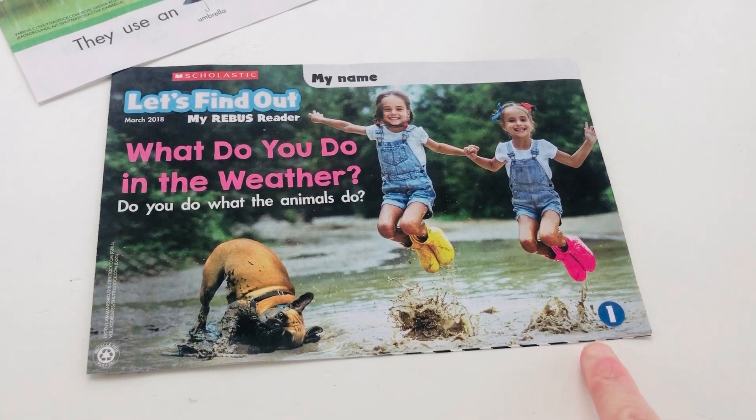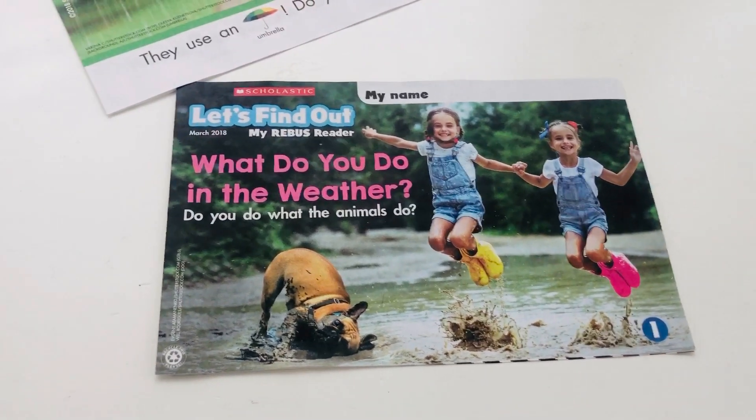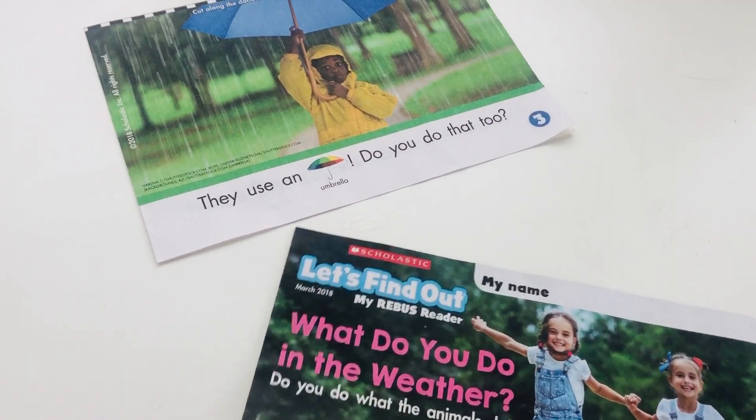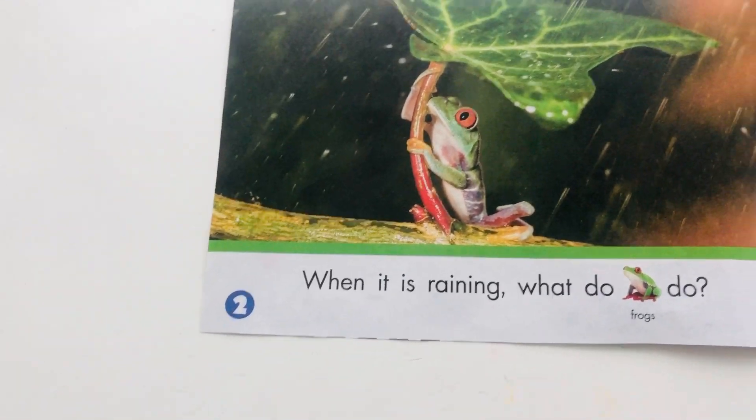So if this is page number one, what number are we looking for next? That's right, number two. So let me turn the page — that is number three, that's not what comes next. There it is, number two.